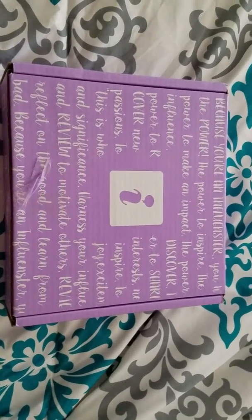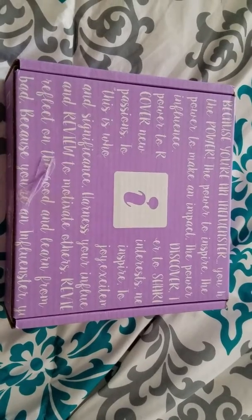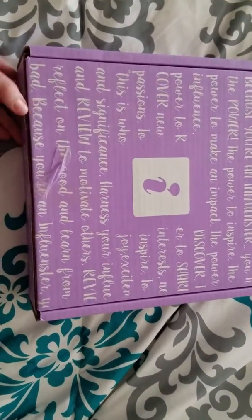Hey guys, I got my Influencer box today, which actually got delivered to our neighbor's house. So luckily we've got awesome neighbors and brought it over. So I'm going to go ahead and open this up.